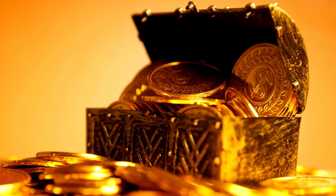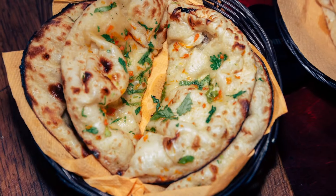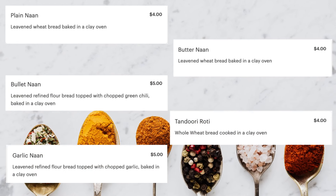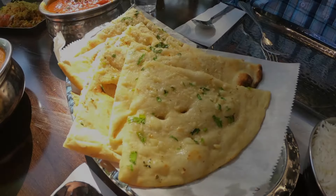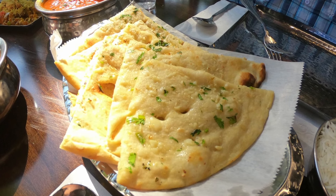As we continued on our journey, we stumbled upon a treasure that you won't want to share — their irresistible naan. They offer four mouth-watering options: plain butter naan, garlic naan, bullet naan, and tandoori roti. And for this leg of our adventure, we simply couldn't resist the temptation of the garlic naan. This naan, my friends, is no ordinary bread — it's a leavened refined flour masterpiece, lovingly crafted and then baked to golden perfection in a traditional clay oven.